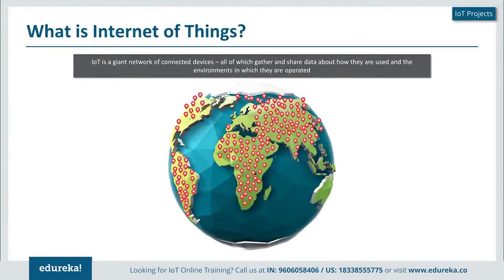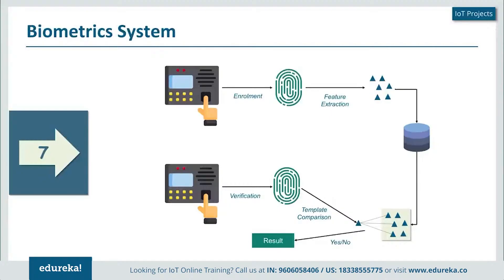Let's start with number seven, which is a biometric system. A biometric system is something that we always encounter on a daily basis — we either use a fingerprint sensor or iris scanning, and it depends from organization to organization. But how does this system actually work?